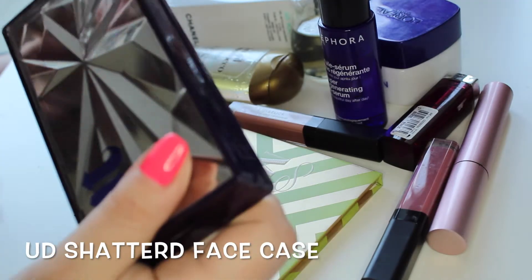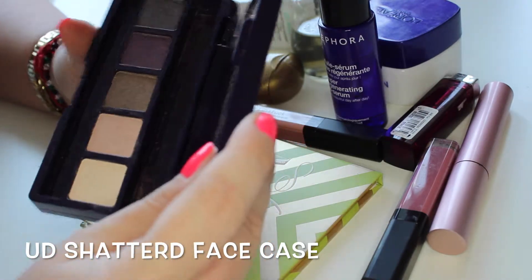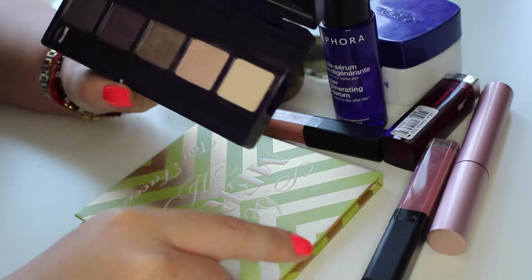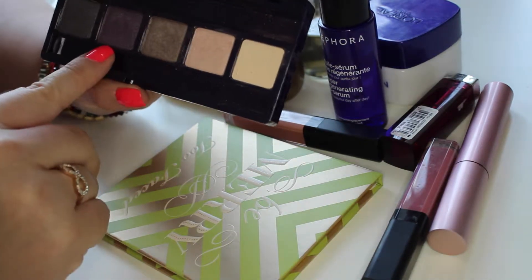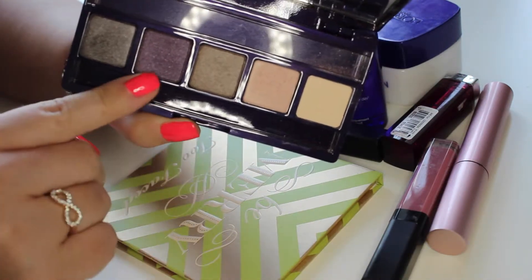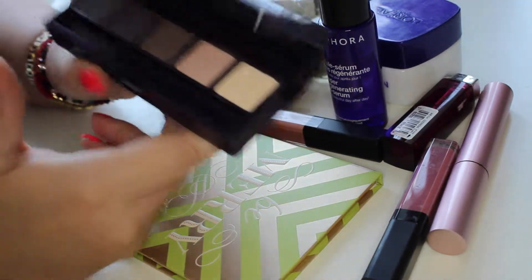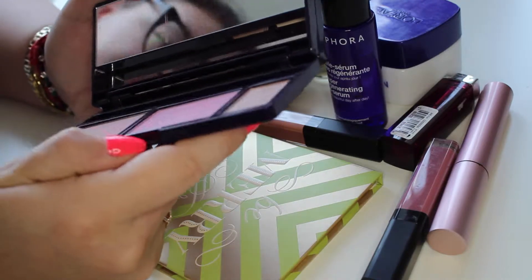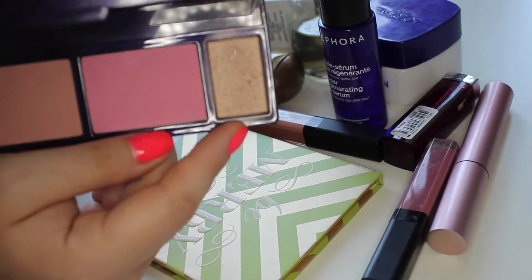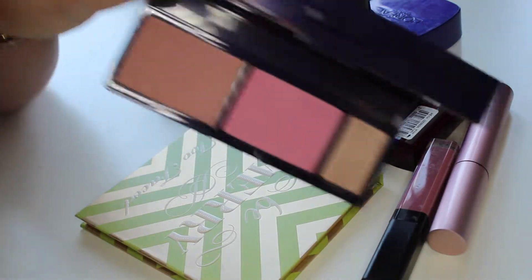I have two more palettes I've been loving this month. This one is by Urban Decay — it's an eyeshadow palette with five eyeshadows. I really like using this purple one mixed with gold and browns. What I love most about it is this highlight; this highlight is amazing, and all of those products have great pigmentation.